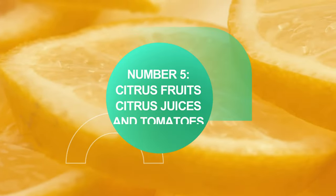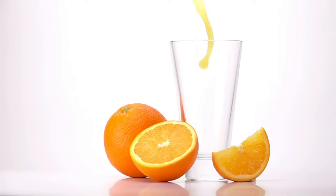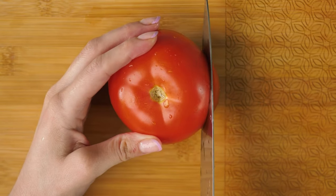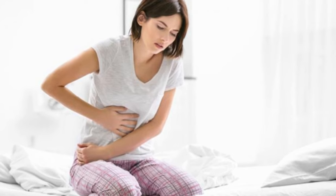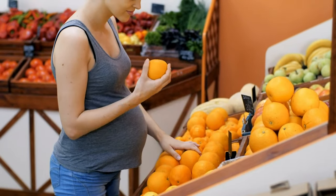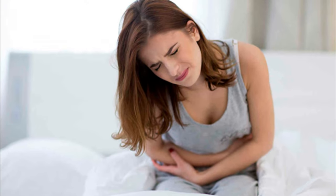Number 5: citrus fruits, citrus juices and tomatoes. Citrus fruits such as oranges, lemons, limes or grapefruit, and vegetables such as tomatoes, have a high acid content that in a normal situation are beneficial, especially if you want to do an alkaline diet. However, people with ulcers or gastritis should stay away from these foods. Research suggests that citrus fruits and vegetables may trigger the release of chemical neurotransmitters that cause pain in people with stomach inflammation.